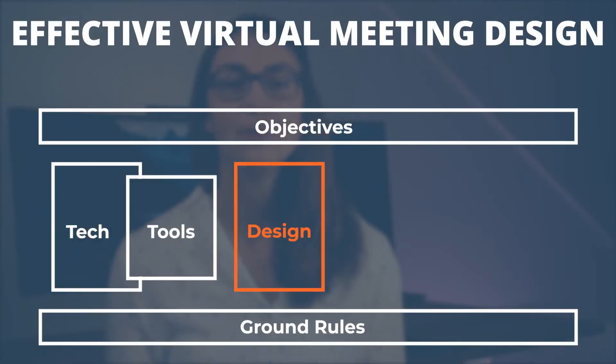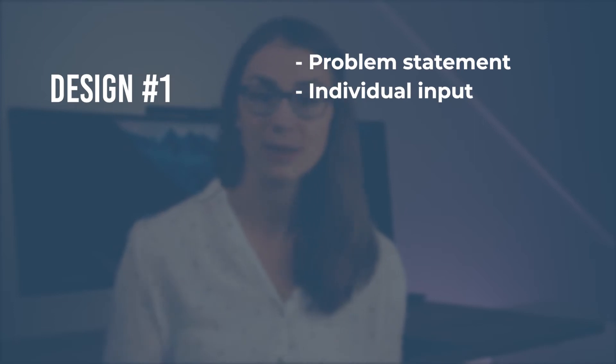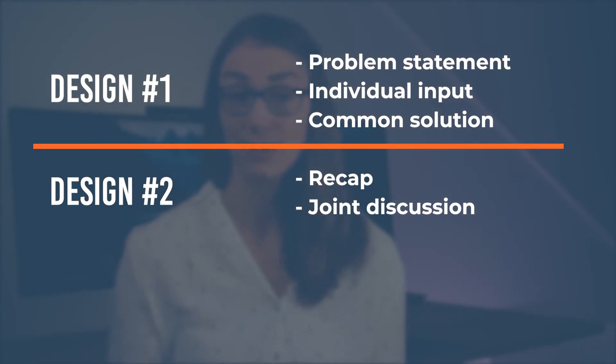Next, and just before we come to the two major tips, you should think about the most effective meeting design — meaning the structure as well as the methods used within your virtual meeting. Based on your objectives, think about the general structure and plan it accordingly. You might start with a problem statement and let everyone provide input before formulating a solution, or start with a recap of a prior meeting to provide new participants with the required background.